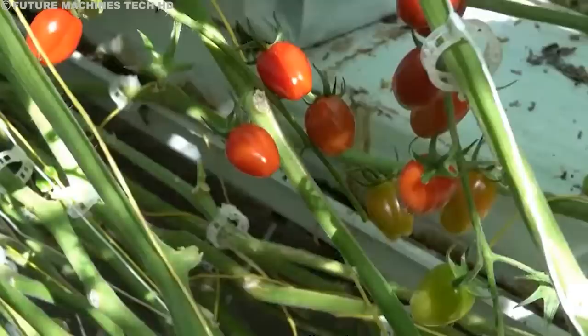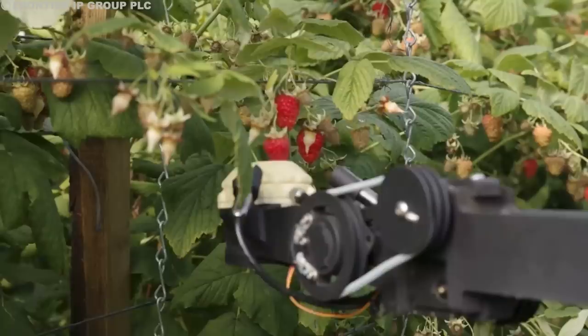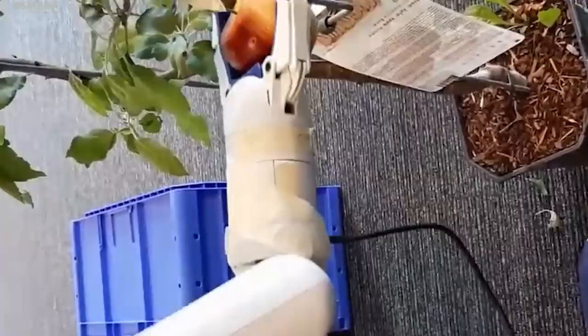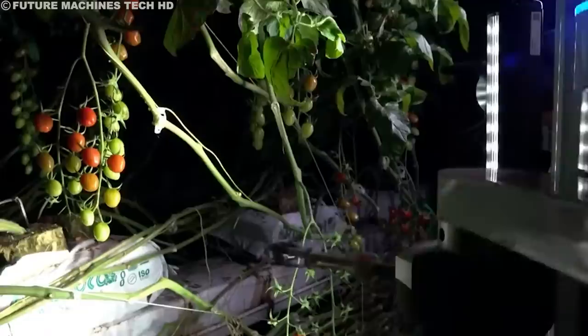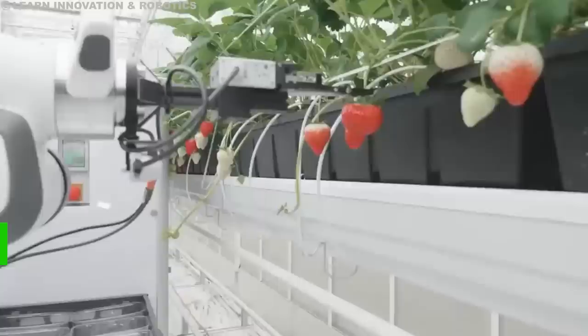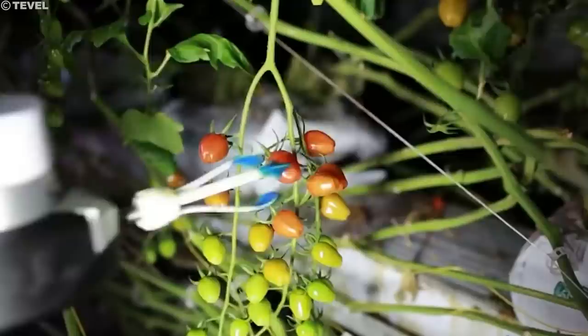Unlike clunky industrial robots, these fruit pickers are masters of finesse. Their nimble arms, equipped with soft silicone grippers, mimic the delicate touch of a human hand — tiny robot fingertips carefully cradling each fruit, twisting it just right to detach it from the vine without causing the slightest damage. This careful handling minimizes bruising and spoilage, leading to premium quality produce that fetches higher prices at the market. While human pickers may tire and slow down in the scorching heat, robotic arms work tirelessly day and night, covering vast fields in record time, allowing farmers to harvest at the peak of ripeness.